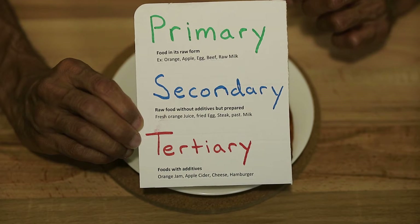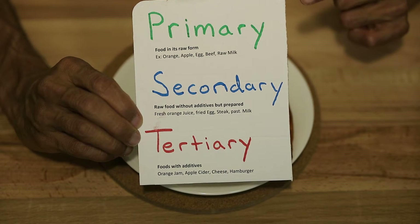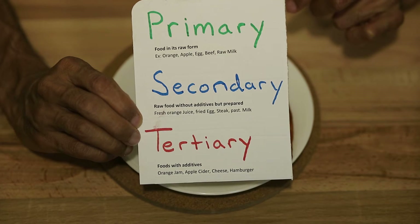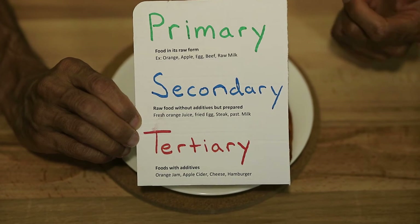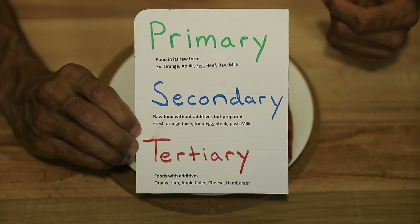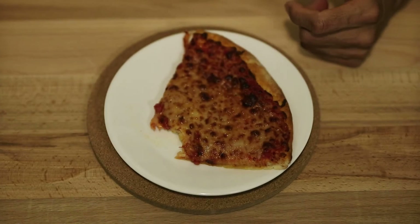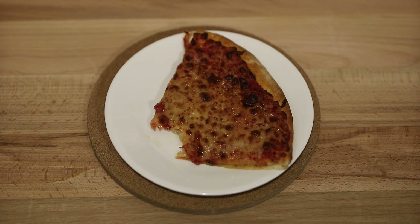One thing I forgot to mention: talking about whether this is a primary, secondary, or tertiary food — without a shadow of a doubt this is a tertiary food. It's actually a mixture of three different types of tertiary foods: tomatoes, milk, and wheat. The wheat has been processed to make flour which ends up making the bread, milk has been processed to make the cheese, and tomatoes have been processed into the sauce. I'm sure there are tons of additives although I couldn't find the specific ingredient list. Thanks for watching — hope this helped you make better food choices. If you liked it, please subscribe and give it a thumbs up. Hope to see you on the next one, thanks, bye!